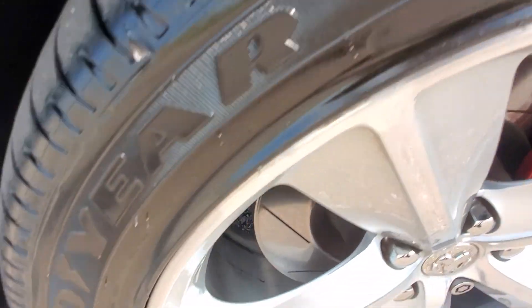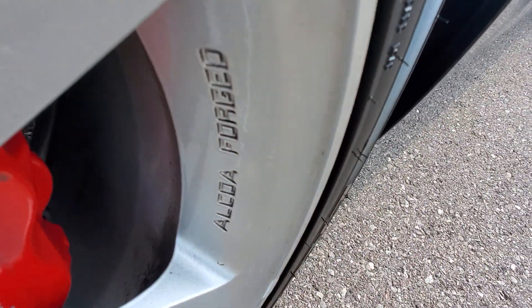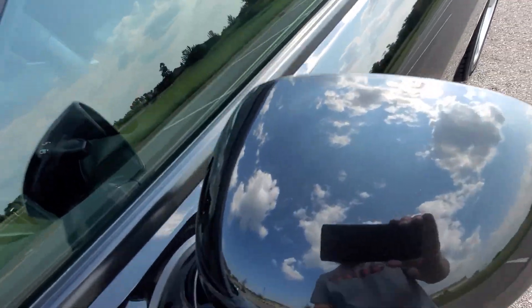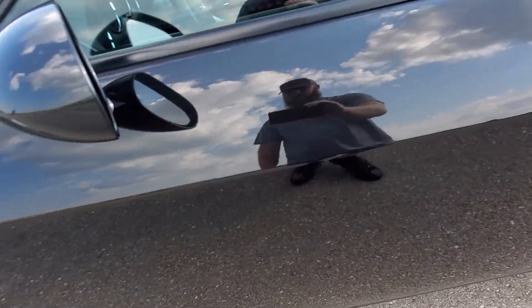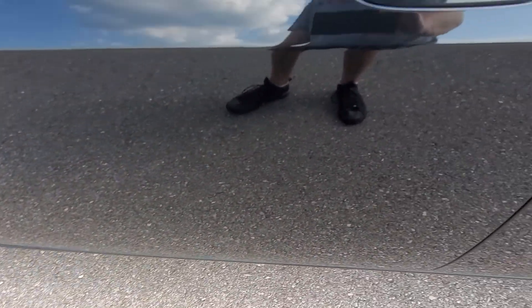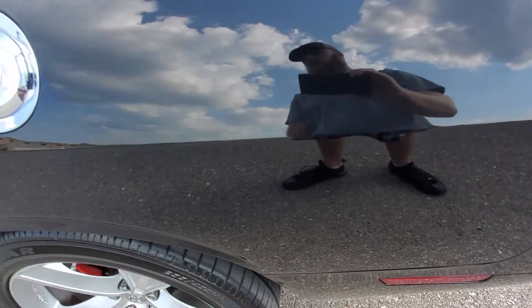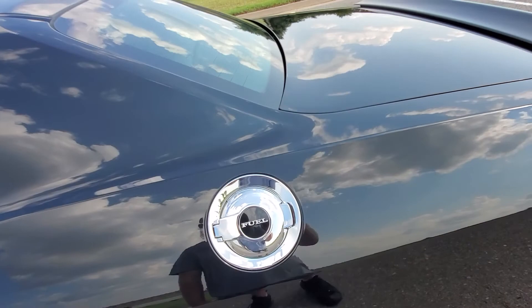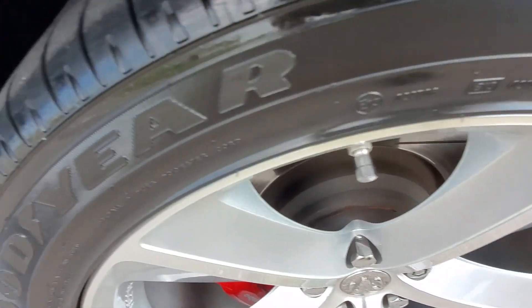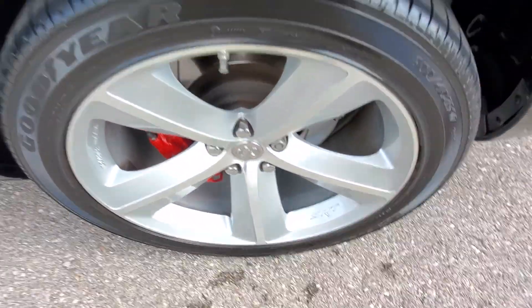The front driver's side wheel looks great. The driver's side mirror looks really good — don't see any marks on there. The driver's side door has no blemishes either. The rear quarter panel on the driver's side has no marks. This is an incredibly clean car for being a 2008. The rear driver's side wheel has no issues — it looks awesome.